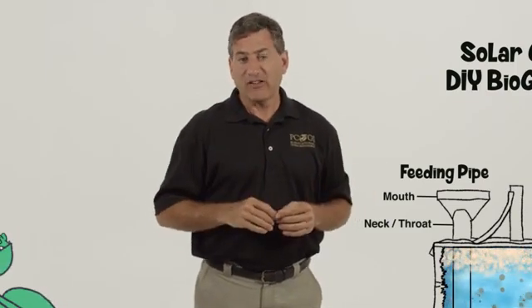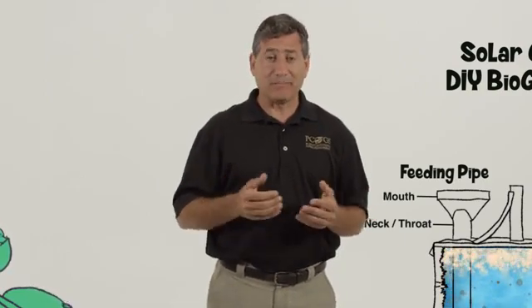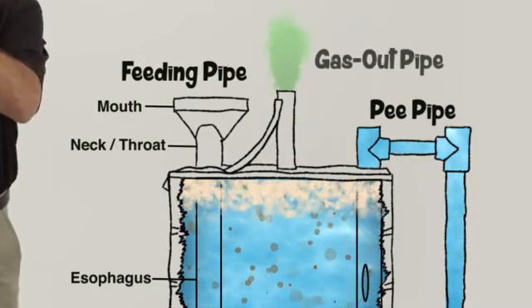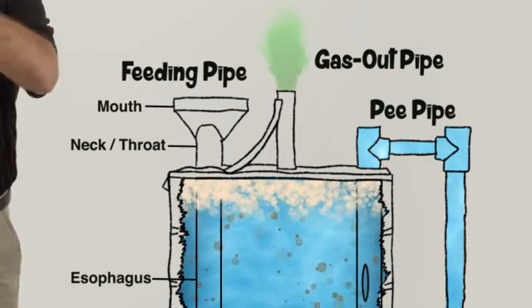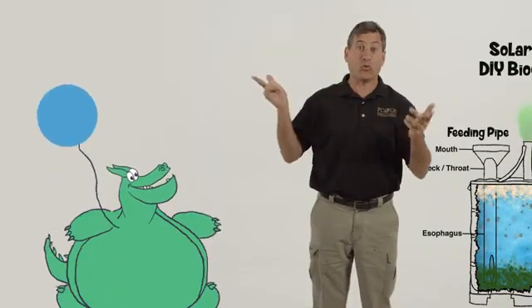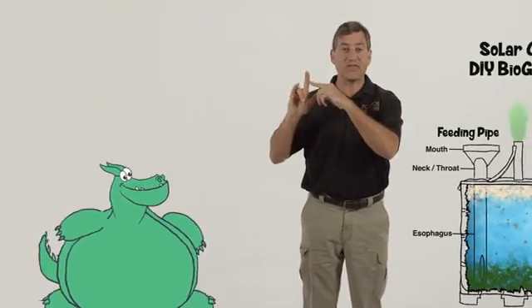As anyone who has ever eaten beans knows, eating and drinking doesn't just make you pee, but fart as well. For that, we have a gas-out pipe sticking out from the very top of the tank, where the bubbles of gas rise and accumulate. It sticks up above the feeding pipe so that as we release the gas — which we use to fill balloons that we connect to our stoves or our generators — no liquid comes out with the gas.